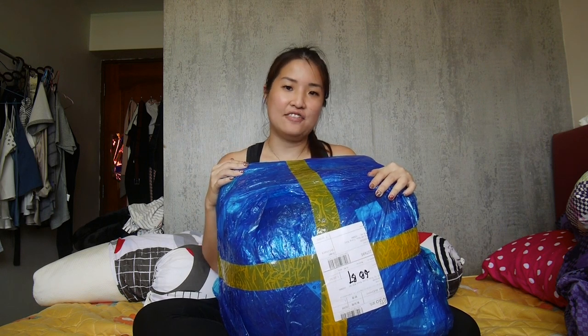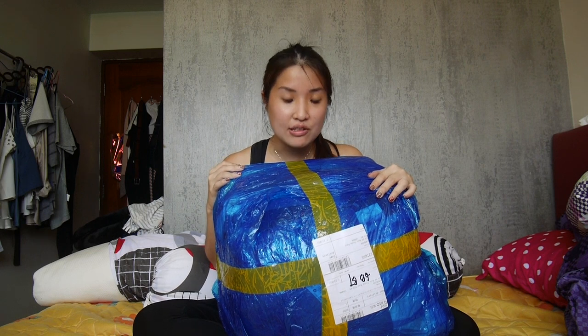Hi guys! Welcome to another episode of Lin's Lunatic Loots. Another of my Taobao hauls have arrived. I already cut out another one during the 11-11 sales, so while waiting for the other batch to arrive, I thought I better unbox this soon. There are actually some special episodes coming up in the next one or two videos. But for now, let's unbox this!